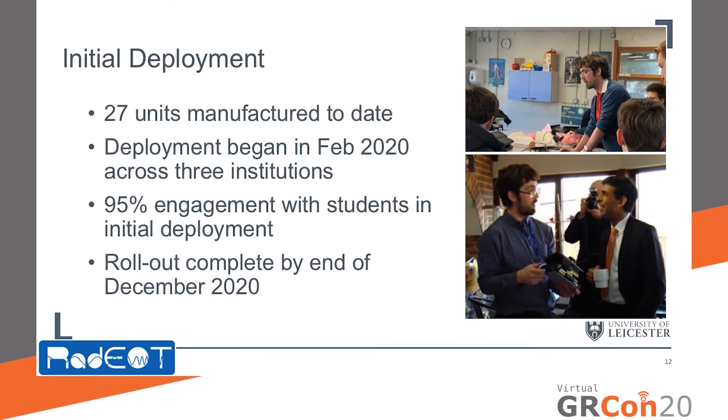We were funded to manufacture 27 RADIO units and deploy these to three partner institutions in different parts of the country. Deployment began in February 2020 with a school in the northwest of England and a charity in Yorkshire, where we had 95% positive engagement from students. When presenting in North Yorkshire, I was fortunate to meet the now Chancellor of the Exchequer, Rishi Sunak, who described it as a game-like piece of equipment and could clearly see the benefits for STEM lessons. We are due to complete deployment to our third partner institution in Leicester by the end of December 2020.